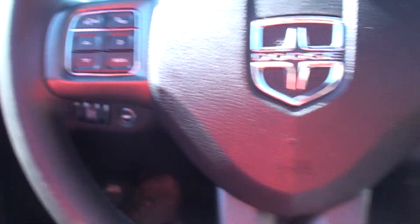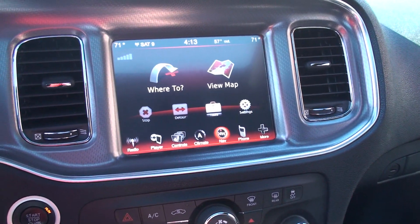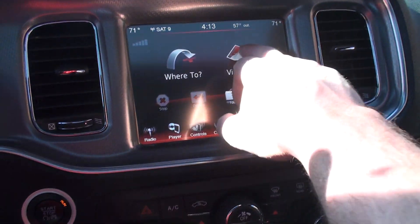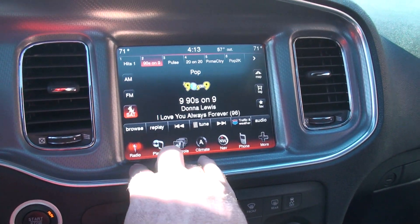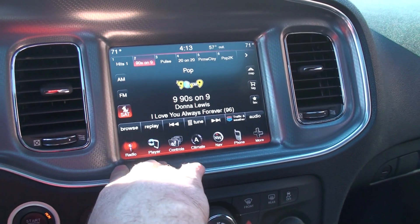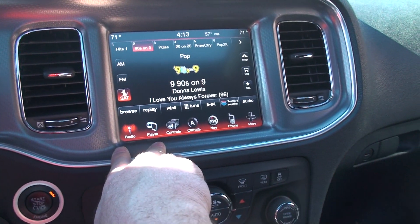It's got automatic headlights — they're real pretty too. How about this large screen — I believe it's almost 9 inches across, all touch screen. There's your navigation. You've got radio AM, FM, XM satellite — or Sirius XM, as they call it now.